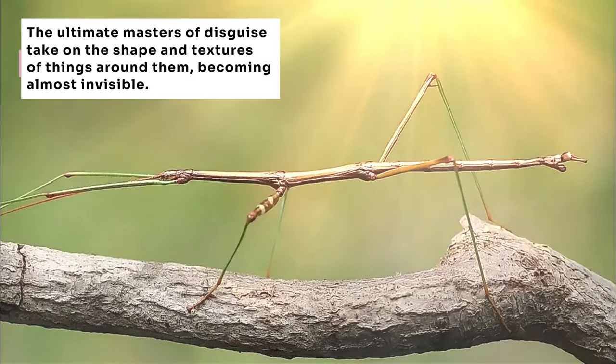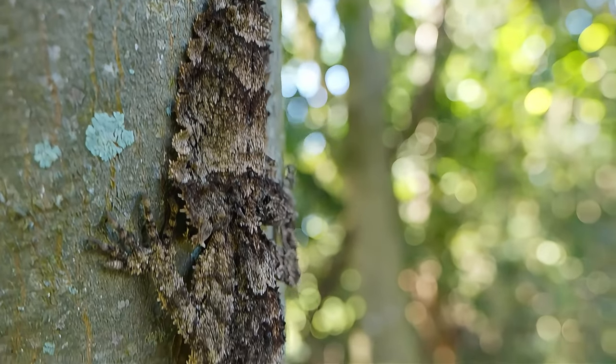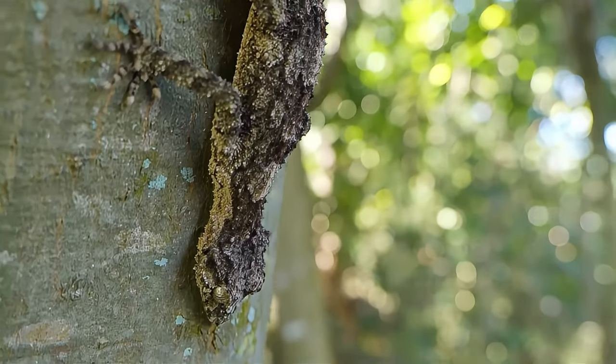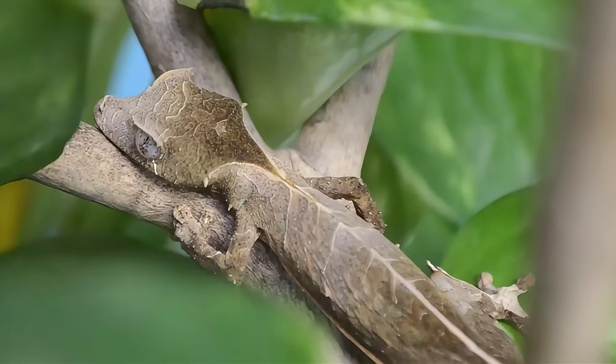Some true masters of disguise take on the form of other objects. The leaf-tailed gecko doesn't just mimic a leaf's shape, but its decaying texture, complete with imperfections and blemishes that fool even the sharpest-eyed predator. Underwing moths can reveal startling flashes of bright color hidden beneath their camouflaged forewings — a sudden display that can startle and disorient attacking birds.